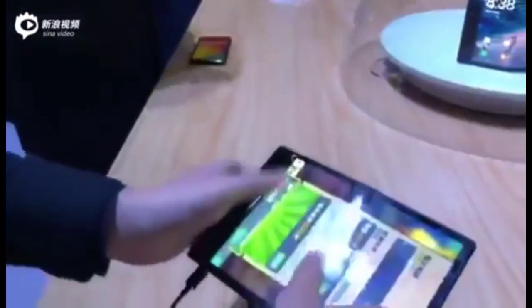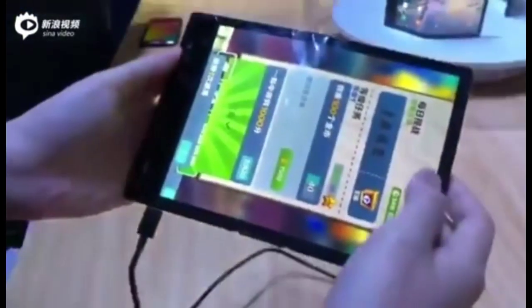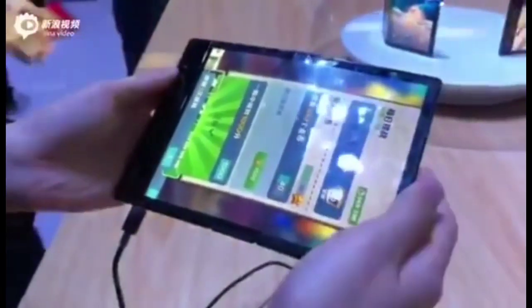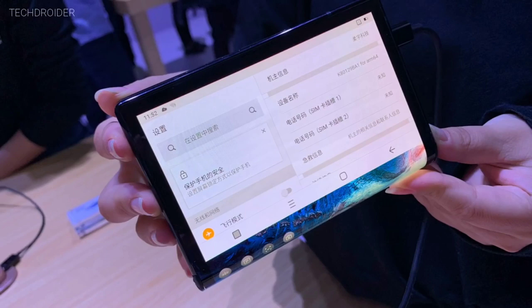Talking about the device, it's actually a tablet — unfolded it has a 7.8-inch screen with a 4:3 aspect ratio. When folded, the measurement drops to 4 inches. It is an AMOLED panel that folds down the middle.